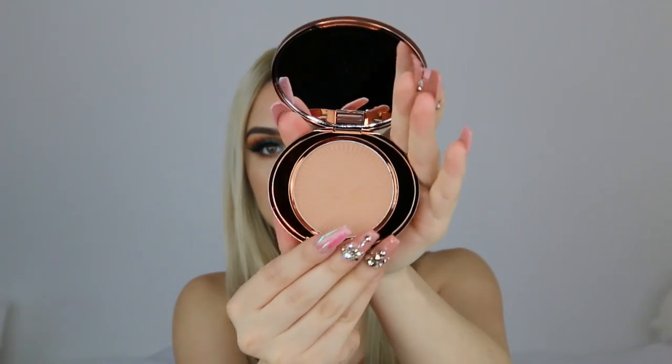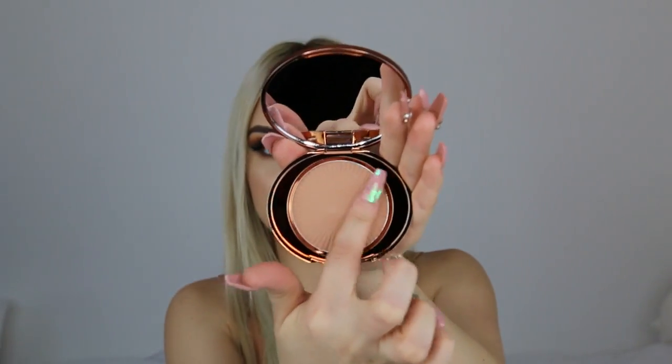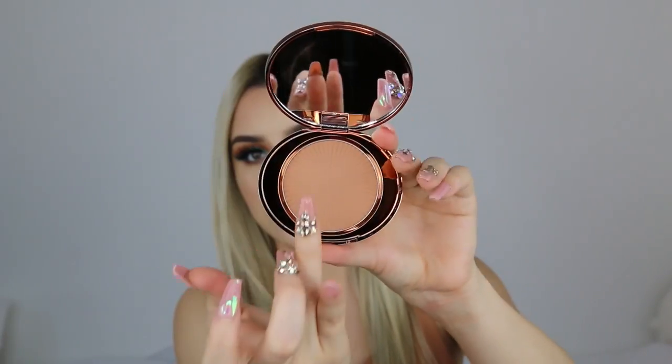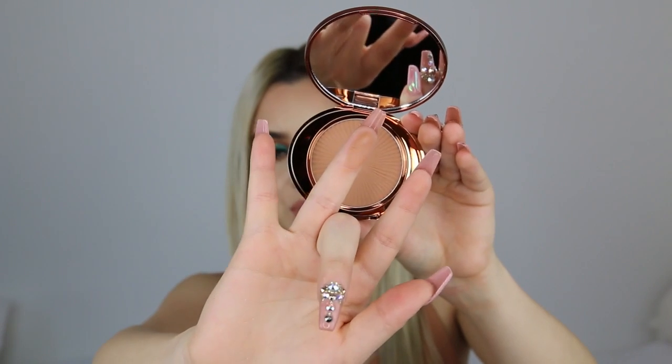Now for the two products I'm super excited about from No. 7 — their two bronzers. This stuff is buttery, creamy, and the perfect shade. It's not too orange at all, it's like a perfect tan. This one is in Golden Sand — look at this color, it's perfect and beautiful. And then this one is in the shade Caramel, which is a little darker. They swatch so nice and buttery. I love these so much and I know these are drugstore so they're probably super affordable.